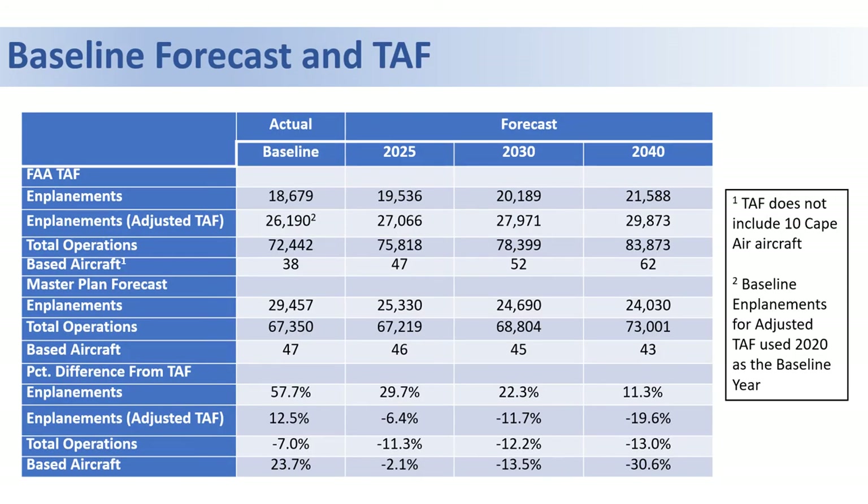Looking back at the baseline forecast and the TAF, you can see relatively conservative and moderate growth over the 20-year period. It should be noted that the operation counts and enplanement counts do not actually achieve levels that were seen in the past at the airport.